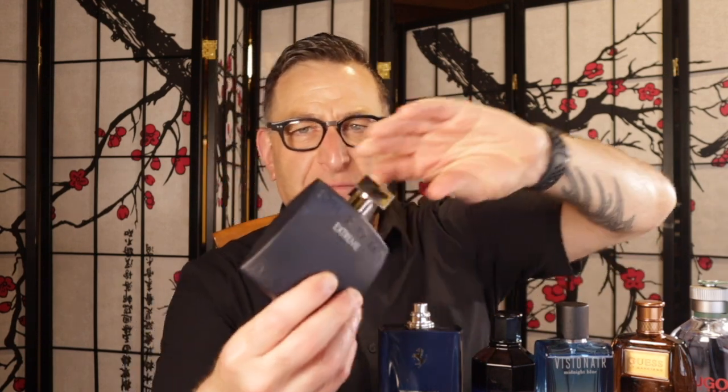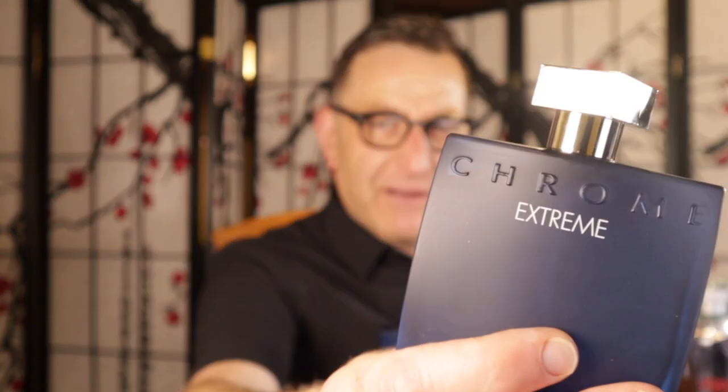And now my favorite fragrance on the whole list — Chrome Extreme. I love it. It's about $30 to $35 and smells like Acqua di Gio Profondo at a fraction of the price. You've got the scent of the ocean, fresh greens, and fresh citruses — this is a powerful fragrance. I love it. I can't wait to wear this in the summer.